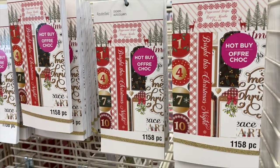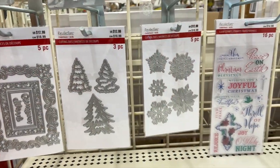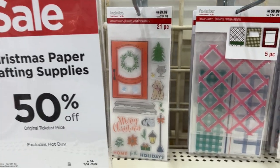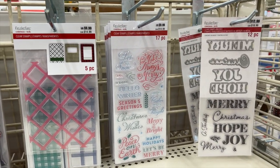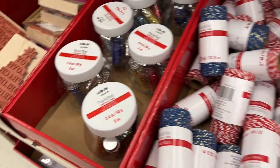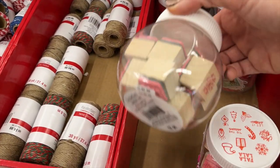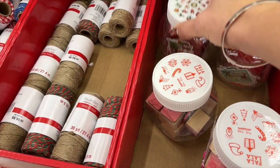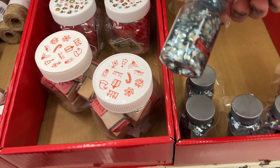They had some new sticker books, which is something new for them. These were not really my style — they had a very traditional feel. Something that Michael's had that I did not see at other places were metal dies and stamps pulled out specifically for the holidays. This was the only store where I saw holiday stamps and holiday dies gathered together in one display. They have lots of little goodies like glitter, some larger stamps, and twine. I really appreciate it when they gather these supplies together — I find it very inspiring, and I think when I bring my kids to the craft store, they look forward to seeing the different possibilities.